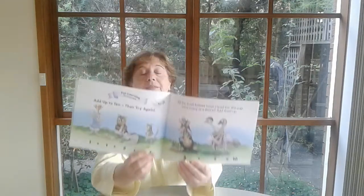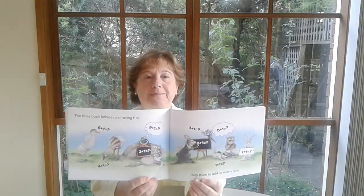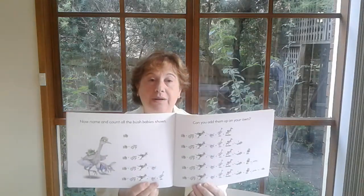Now for the fun learning activities. Add up to ten then try again. All the bush babies have raced for the cup — how many are there? Add them up. The busy bush babies are having fun — help them to add up every sum. Now name and count all the bush babies shown — can you add them up on your own? And that's the end of book two. But as I like to say, it's just the beginning, because there are so many ways you can use this book to help children to learn and remember.